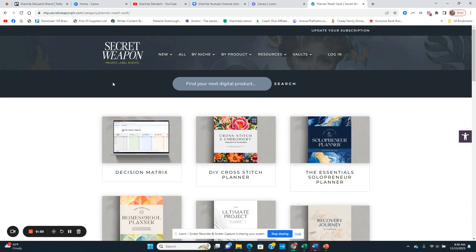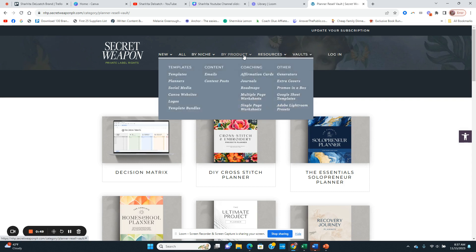Today I'm going to talk about planners and how to start a planner business. If you haven't already, go ahead and sign up for the Secret Weapon PLR — only $27 a month. You get access to not only planners but also a lot of other products such as email content, posts, roadmaps, and journals.